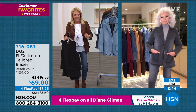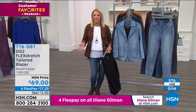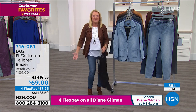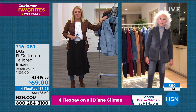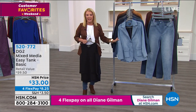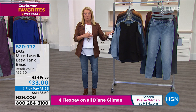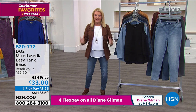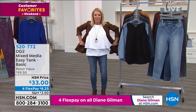Michelle from Manhattan joins us — hi Michelle! You and Diane live in Manhattan with every retail opportunity on the planet, yet you come to HSN and DG2. Why? I've been to all the stores — expensive ones, even Macy's — tried jeans that were baggy or too tight. My grandmother actually introduced me to HSN and I've been ordering from Diane ever since.